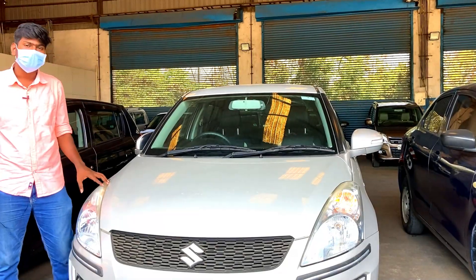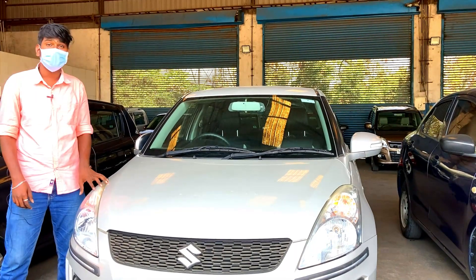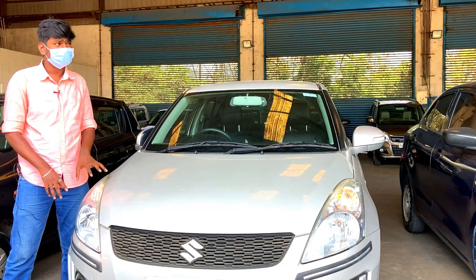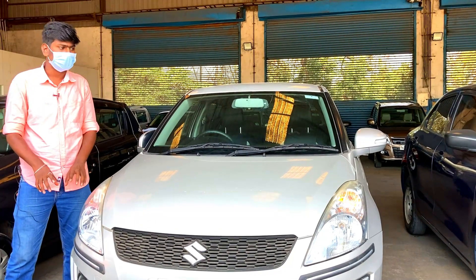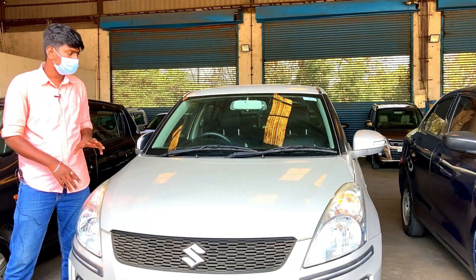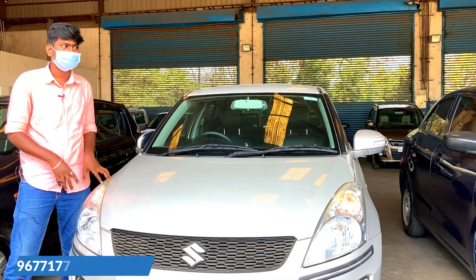This is a Swift VXI. This is a single owner 2015 model. The price is $520. If you are looking for comfort, the Swift is comfortable. If you want the best mileage, it is the Swift.